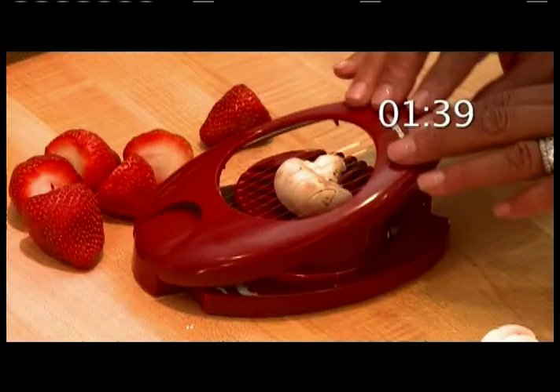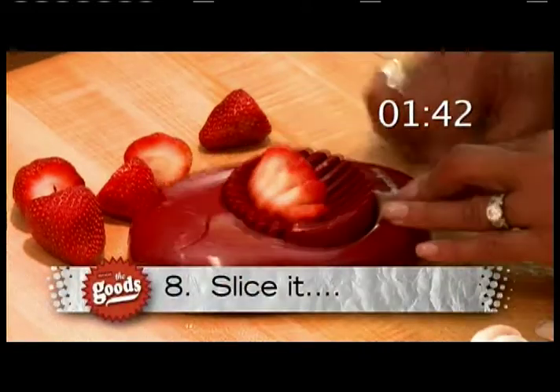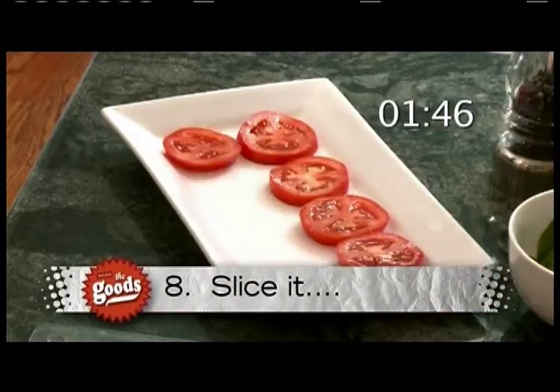Use an egg slicer to slice mushrooms or strawberries, even buffalo mozzarella for a tasty caprese salad.